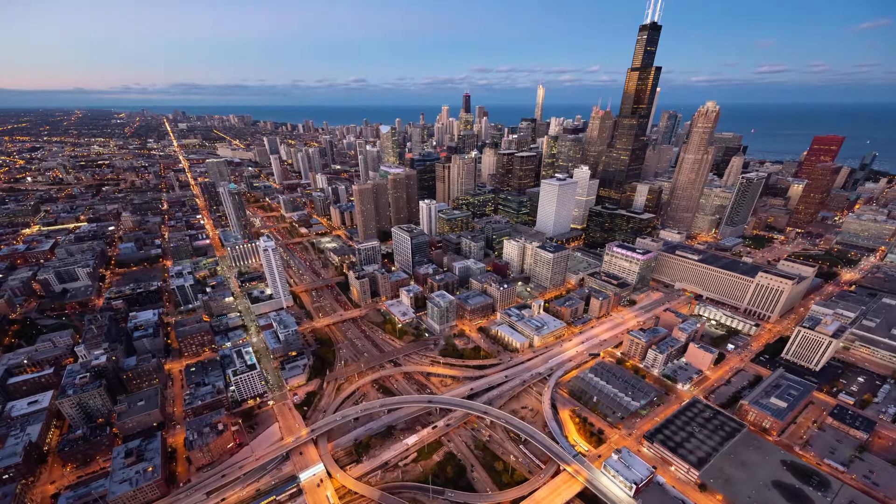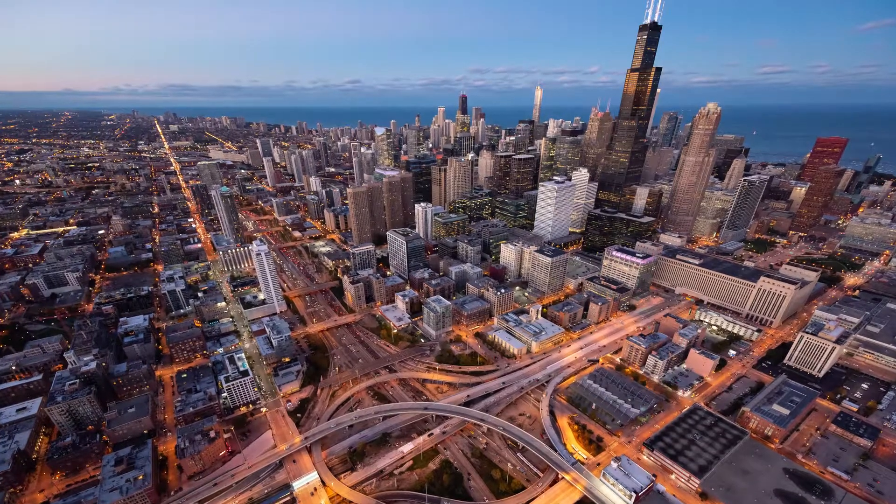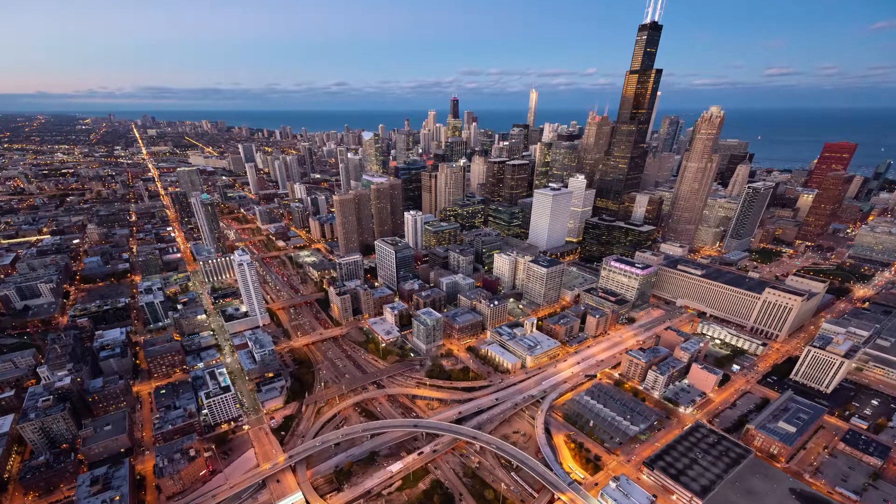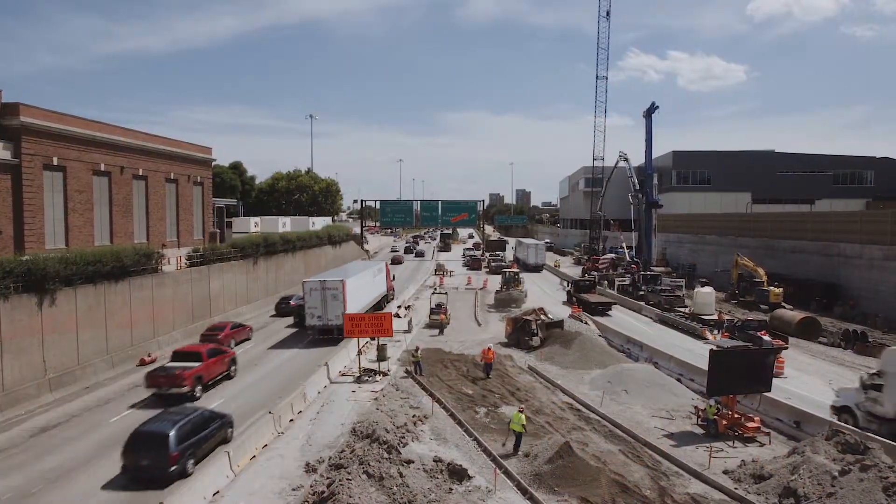It's extremely important for the third largest city in the United States to have this project done on time, to have access back to the central business district, and to have everything running smoothly here downtown once again.